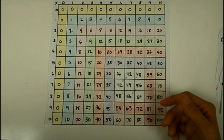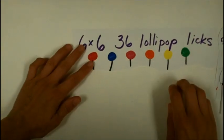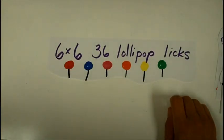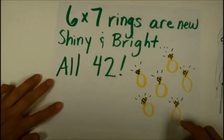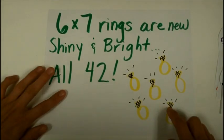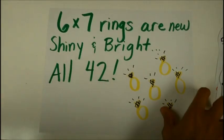Let's do some rhymes to help remember those. Six times six, thirty-six, lollipop licks. Six times seven: rings are new, shiny and bright, all forty-two.